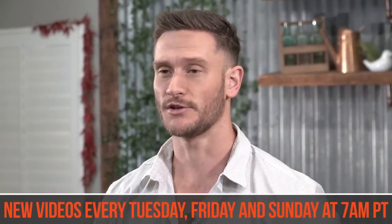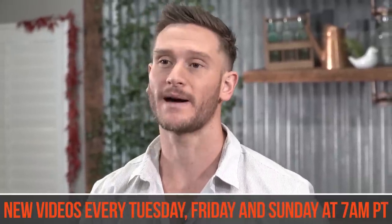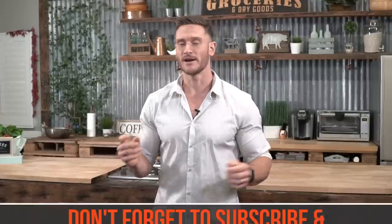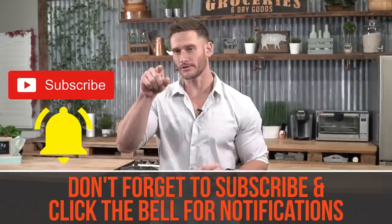You're tuned into the internet's leading performance, nutrition, and fat loss channel. New videos Tuesday, Friday, Sunday at 7 a.m. Pacific time, but you'll also see we post just about every day because why the heck not? You want the content and I love doing this. Make sure you hit that red subscribe button and then also hit that weird looking little bell icon.